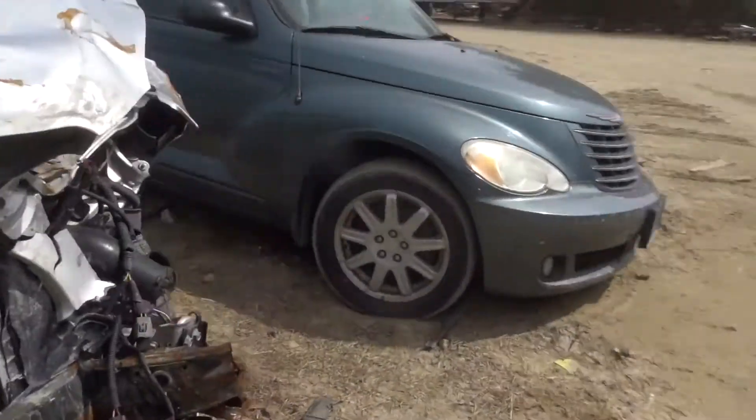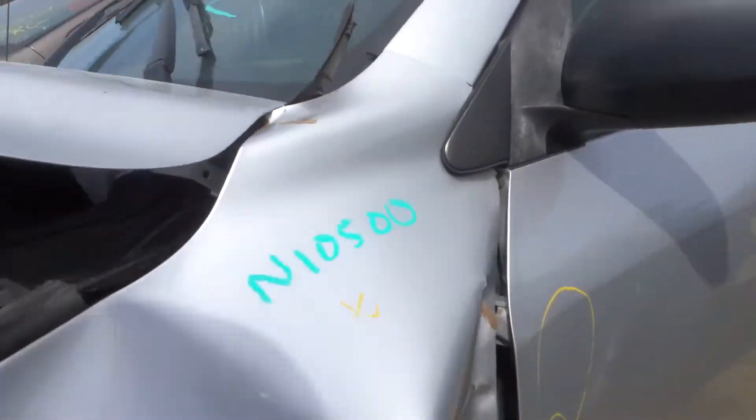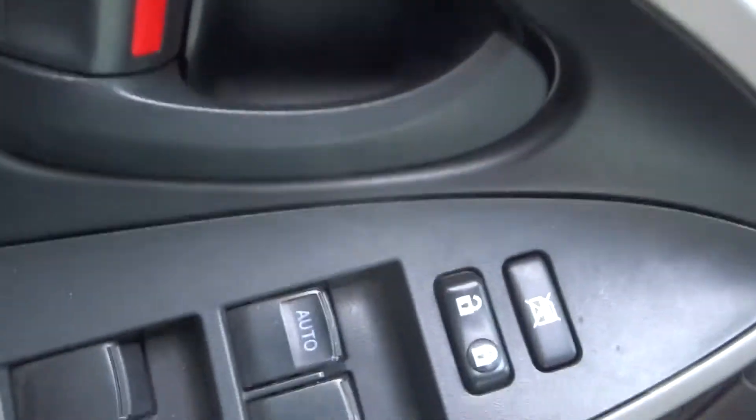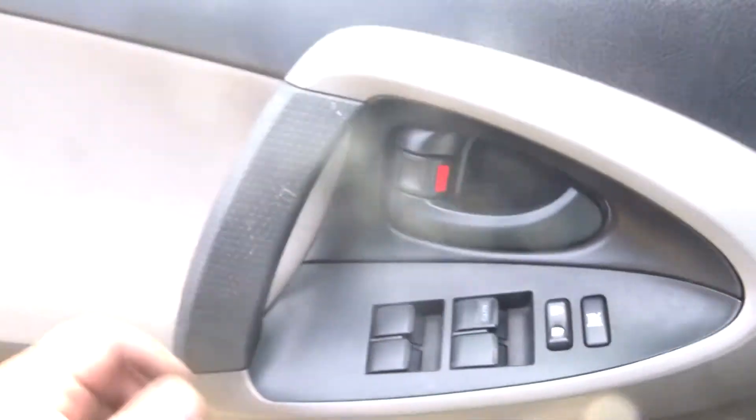Got four steel wheels, 17-inch. Gray cloth interior — bench in the back, buckets in the front. Driver seat is worn but still good for parts. Does have airbags. Master window switch with auto up and down on the driver side only.